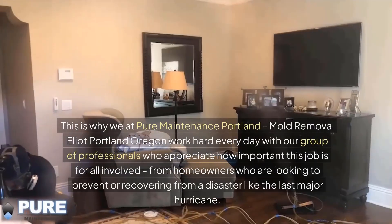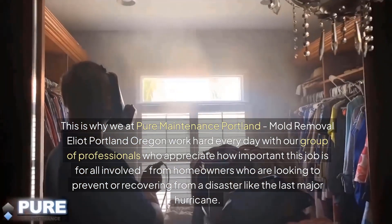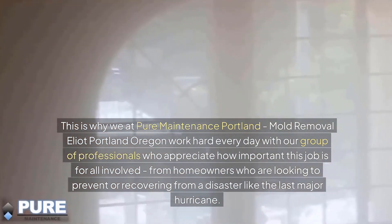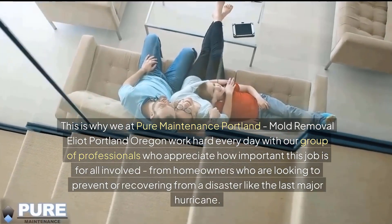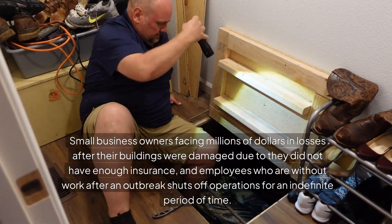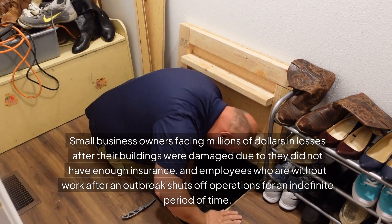This is why we at Pure Maintenance Portland, Mold Removal Elliott, Portland, Oregon work hard every day with our group of professionals who appreciate how important this job is for all involved — from homeowners looking to prevent or recover from a disaster, to small business owners facing significant losses after their buildings were damaged due to insufficient insurance, and employees who are without work after an outbreak shuts down operations for an indefinite period of time.